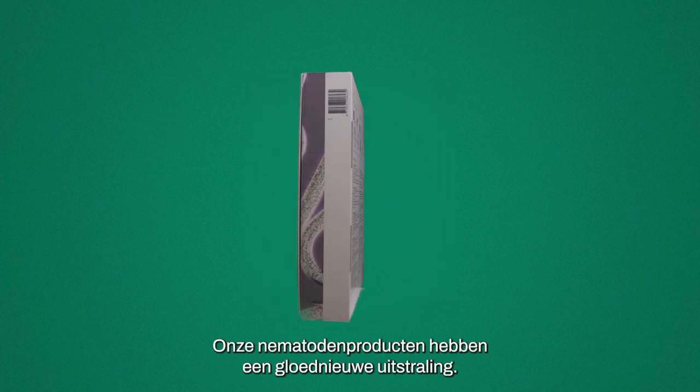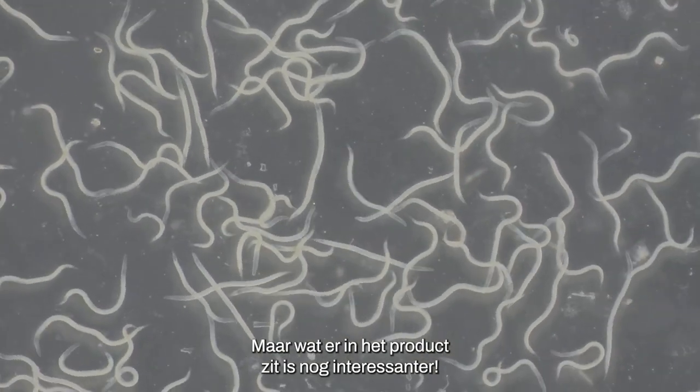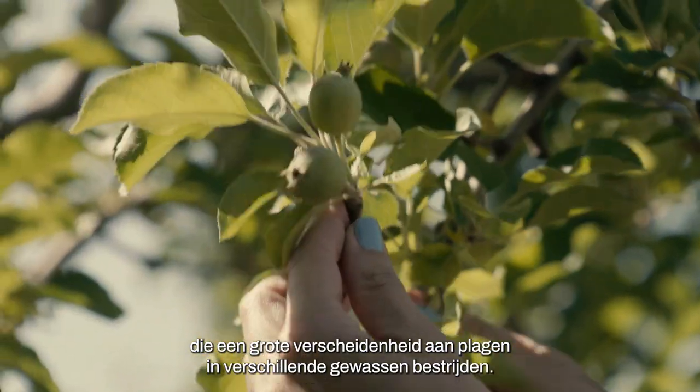Our nematode products have a brand new look, but what's inside the product is even more interesting — namely 3,000 million live microscopic worms that control a wide variety of pests in different crops.